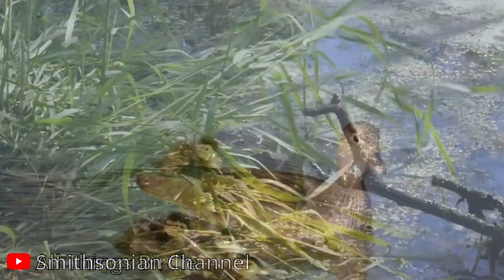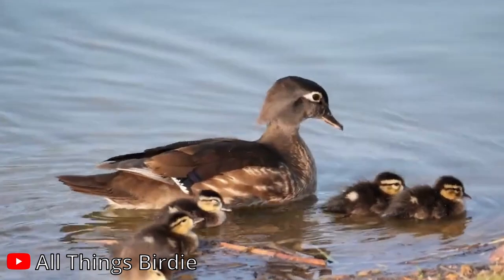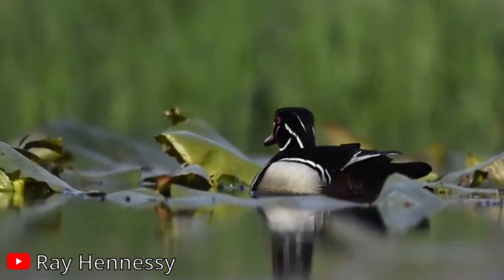These ducks are excellent swimmers from a very young age. Ducklings can swim and dive just hours after hatching, showcasing their innate aquatic skills. Wood ducks also have a unique call.